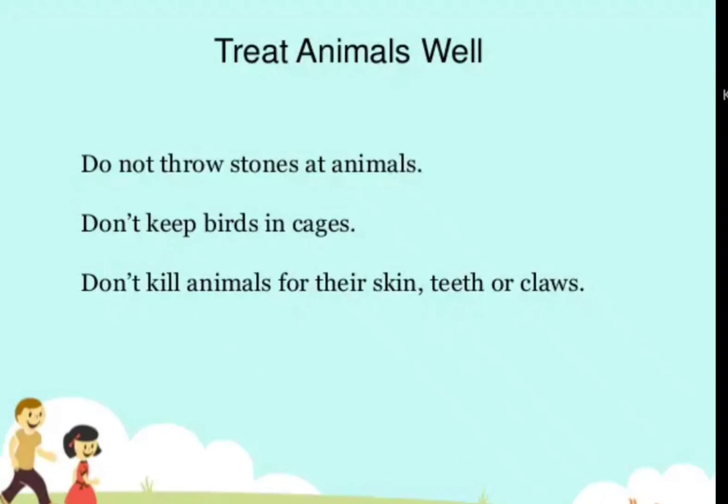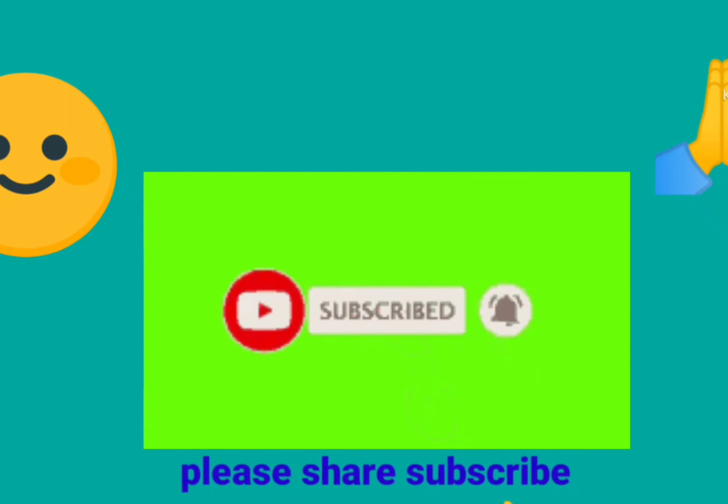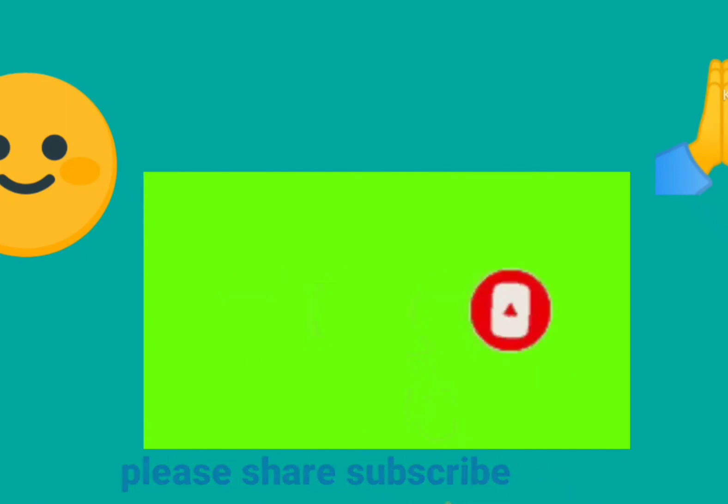So, treat animals well. Do not throw stones at animals. Don't keep birds in cages. Don't kill animals for their skin, teeth, or claws. This is all about domestic animals and wild animals. Bye-bye!